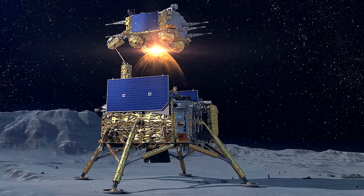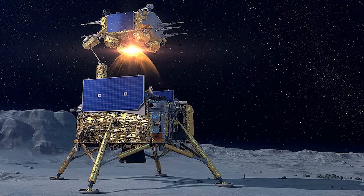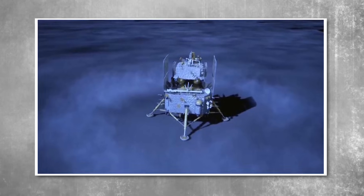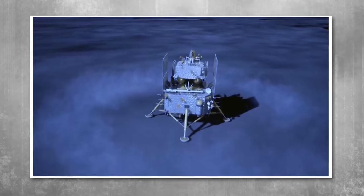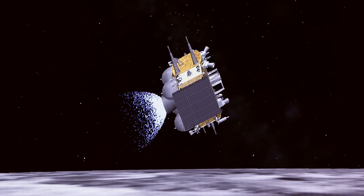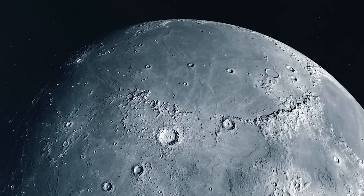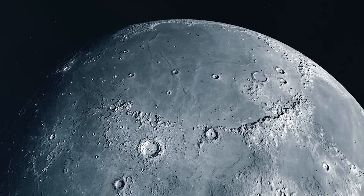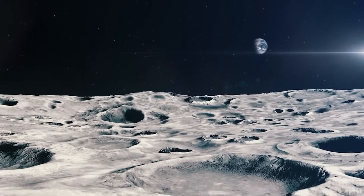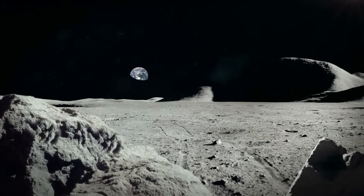As samples from the lunar far side arrived on Earth, the race to decode their secrets intensified. Scientists in China moved swiftly, initiating high-resolution spectrographic scans and atomic-scale analyses of the collected material. Early results were startling. The mineralogy of the samples differed — its subsurface layers harbored materials that could change current models of lunar differentiation and crust formation. Particularly surprising was the presence of complex, well-ordered silicates with unusual structural stability. Some of these crystalline configurations appeared to exhibit properties useful for radiation shielding and thermal insulation — two of the most critical challenges in space construction.